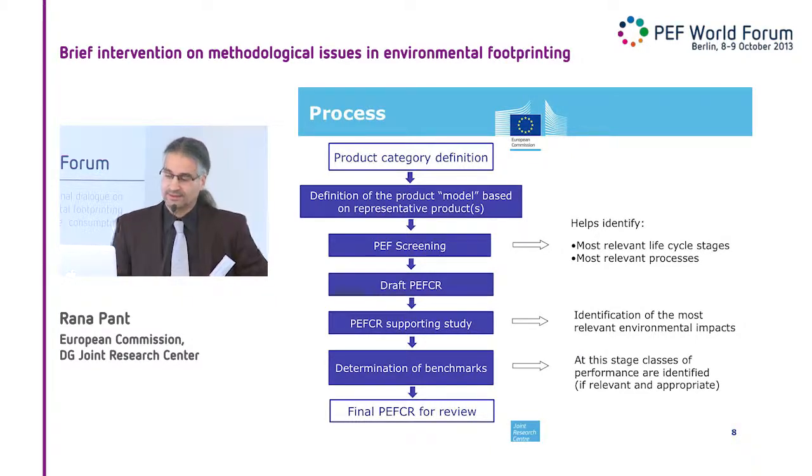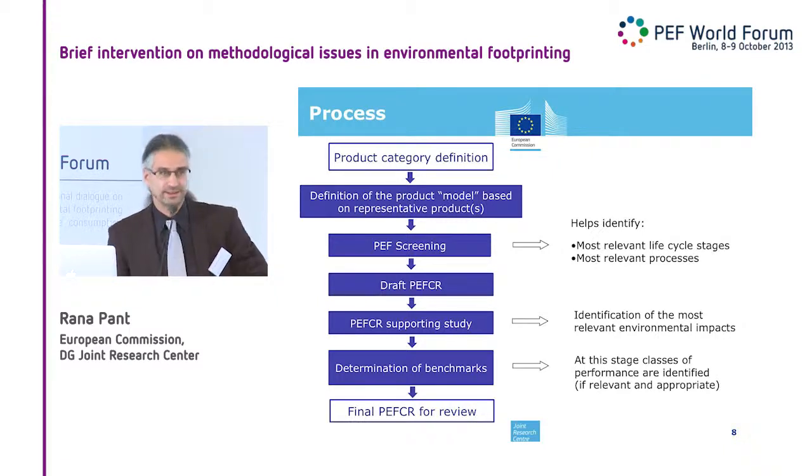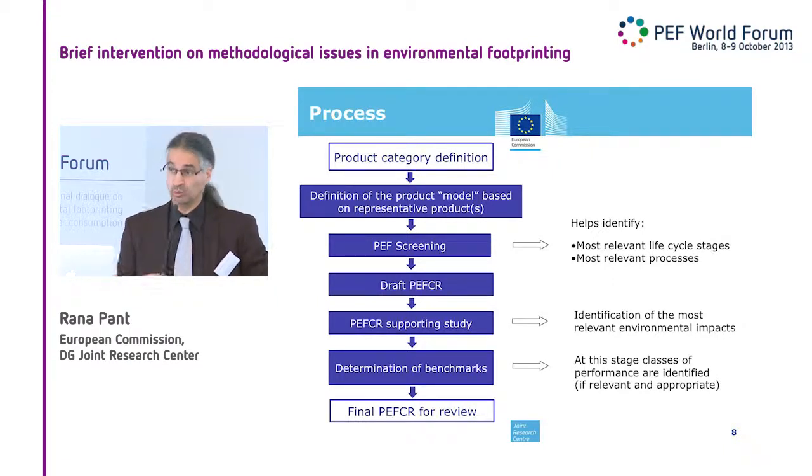At the last stage, benchmarks: the PEFCRs will define benchmarks based on a representative product. That helps you find your way in your product category — where do I stand, do I have a good product compared to others, compared to benchmarks?